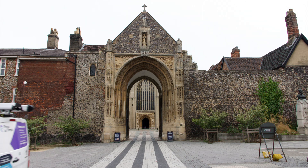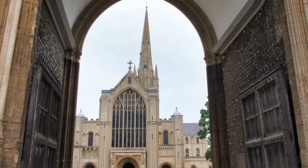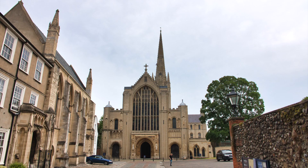In Norwich to see the cathedral — a pretty unassuming entrance reveals the cathedral. Covid rules mean there is a one-way journey in place, with no backtracking.